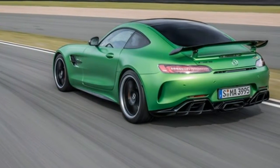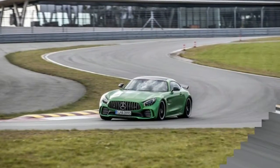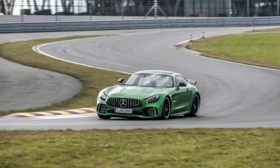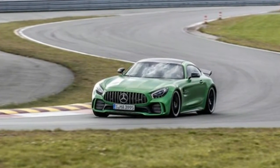Worse, that sweet carbon fiber wing you paid an extra $4,000 for — Mercedes-AMG also throws in carbon fiber mirror caps — makes the rear-view mirror basically useless. You're probably better off parking yours at a place like the Thermoclub in Palm Springs and adding a regular GT to the stable at home.